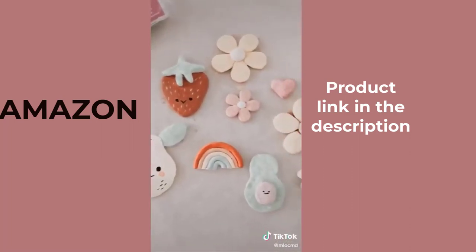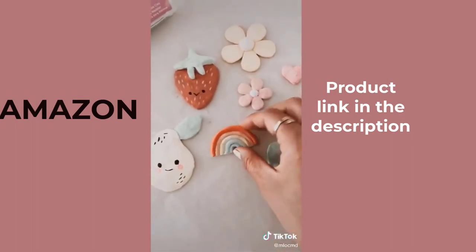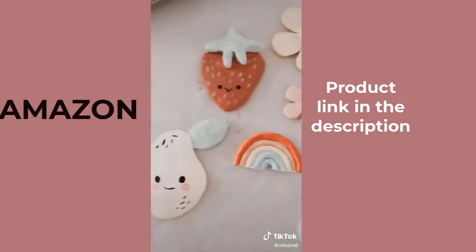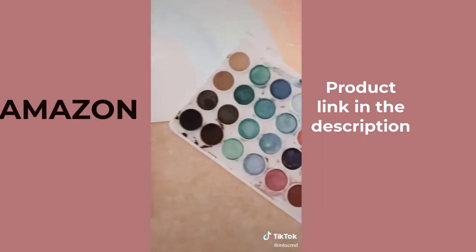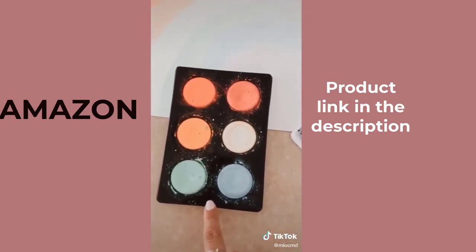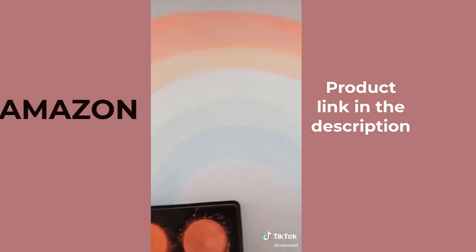My older daughter and I have been doing clay time — so easy and fun to do. You just make your mold and then throw it into your oven and bake it for about half an hour. When they're done, you can paint them. Speaking of painting, we have been doing a lot of watercolor paintings, and these are the two palettes that I recommend.